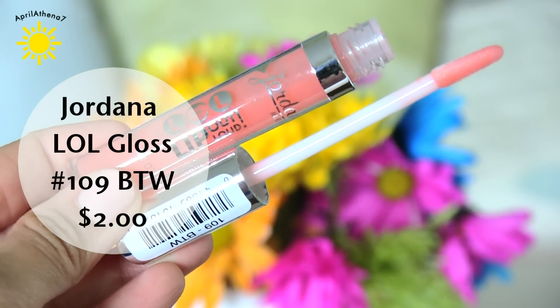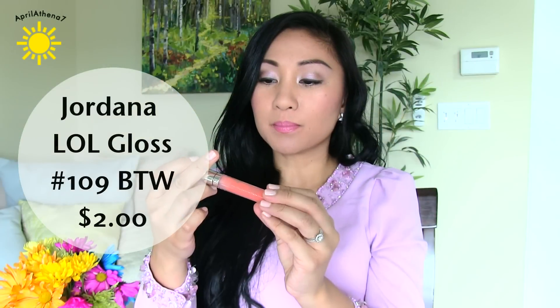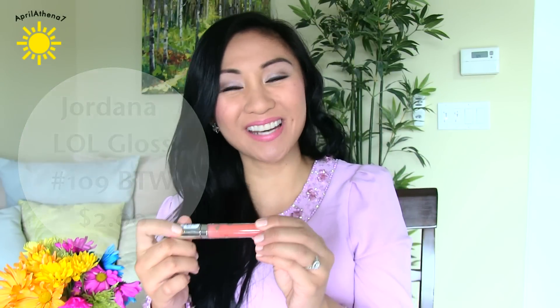I picked this up at Walgreens — it's the Jordana LOL Lip Out Loud Super Shiny Gloss, in 109 BTW (By The Way). I put this on my lips and it's super moisturizing and super shiny. If you like that shiny lip look, this is awesome and it's so inexpensive. It smells kind of like watermelons. There's no real color payoff — it's pretty much clear with a slight peachy hint — it's more for shine. You can use it on top of lipstick. I definitely recommend it.